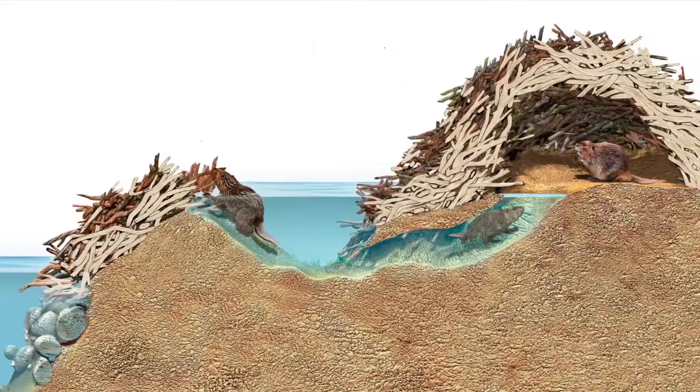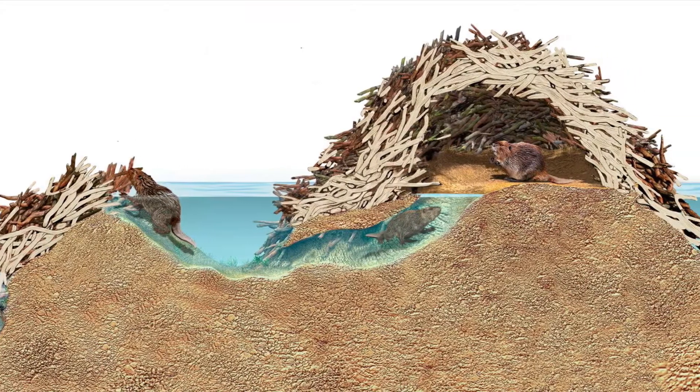Yes, Smokey, you're right. Beavers chop down trees not only for food but also for building their shelters. Like all rodents, their teeth never stop growing. Therefore, chewing wood helps them keep their teeth sharp and prevents them from becoming too long.